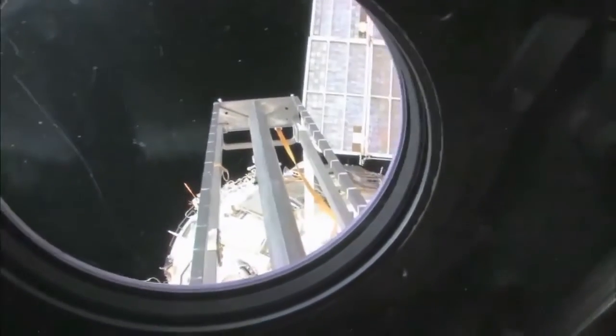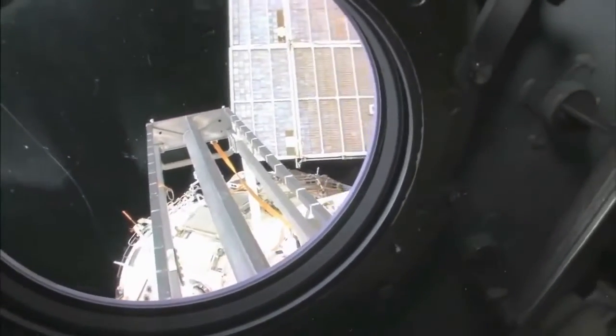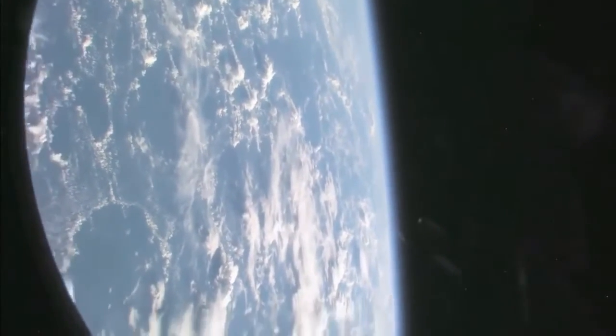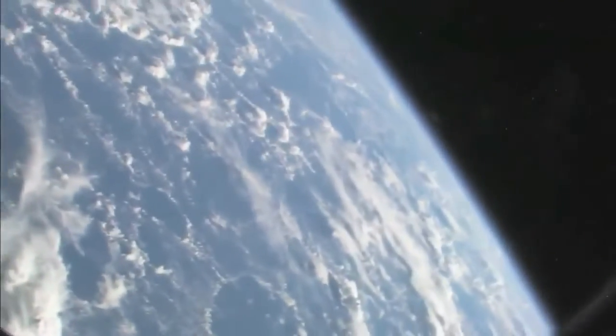We're going to take a look outside. This is the hatch that I opened up and went outside for a spacewalk. We're looking aft on the space station. There's a ladder, some solar panels. We're looking at the service module, Zvezda. And looking at our beautiful planet Earth — let's see if we can get a nice little view of Earth. No tour of the space station would be complete without it.